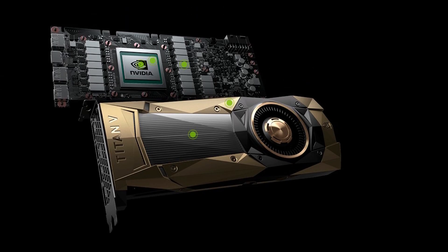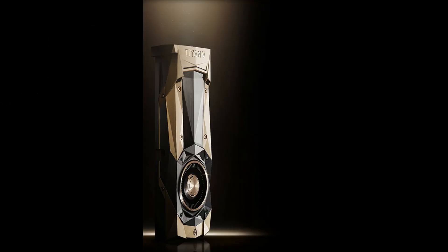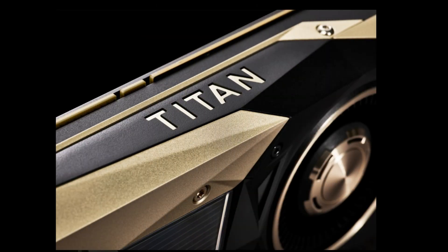NVIDIA Titan V is the most powerful Volta-based graphics card ever created for the PC. NVIDIA Supercomputing GPU Architecture is now here for your PC, fueling breakthroughs in every industry.